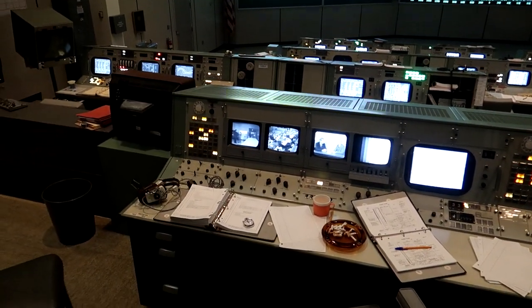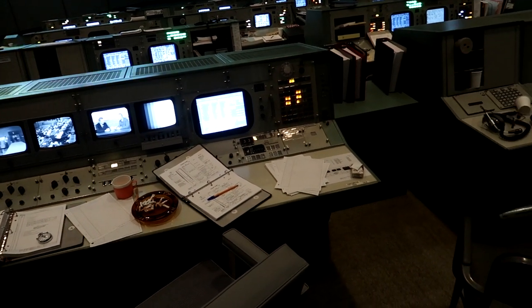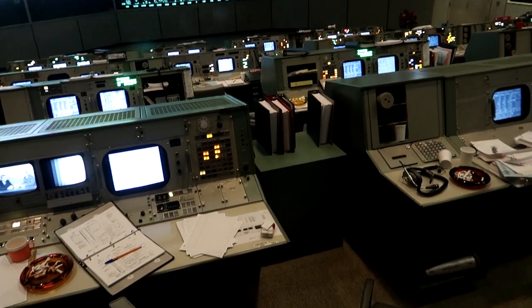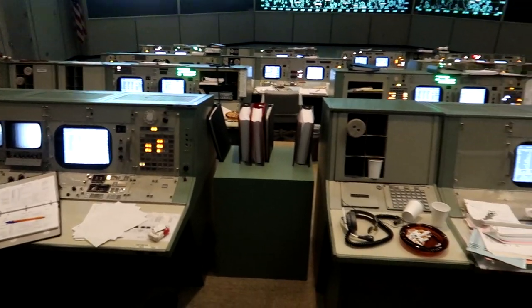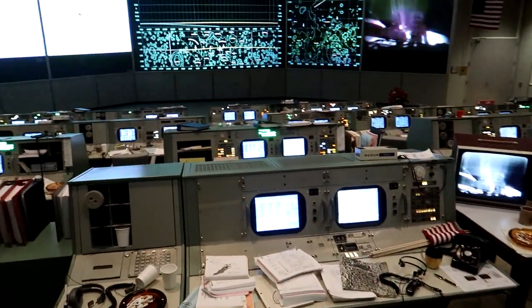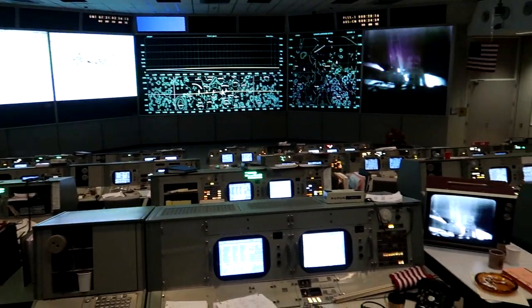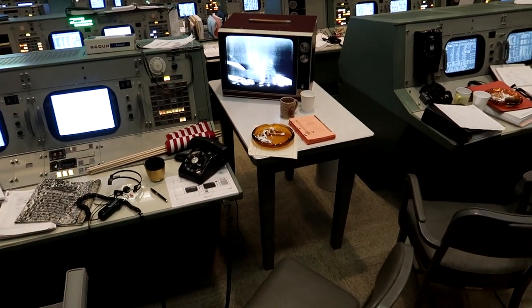Pretty amazing — the gentleman was telling us there are no computers in this room. Nothing is technically a computer; it's all monitoring equipment. That is pretty amazing. Yeah, pretty extraordinary just to be able to look at this area given the history that's behind it. I'm watching the moon landing on that little black and white TV there.